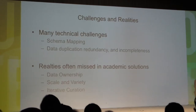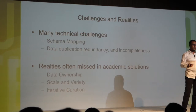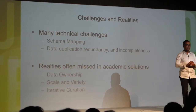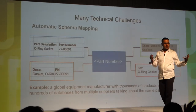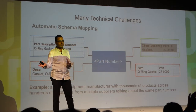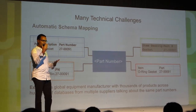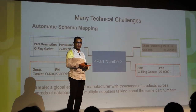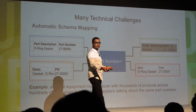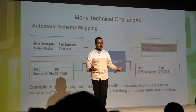So what did we do wrong? We focused on what we call the main academic data curation challenges: schema mapping and deduplication. Schema mapping means how to connect data sources when multiple tables describe exactly the same thing but differently — somebody calls it a part number, someone else calls it P number. Without understanding that these people are talking about the same thing, you're missing pieces of your data. This is a 30-year-old problem, with tons of PhD and master theses on using machine learning algorithms to suggest connections between columns and attributes.